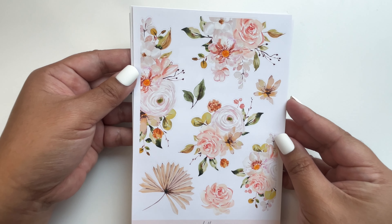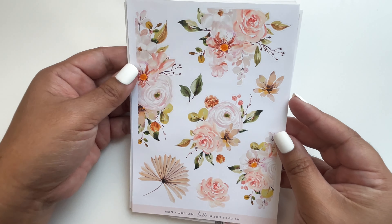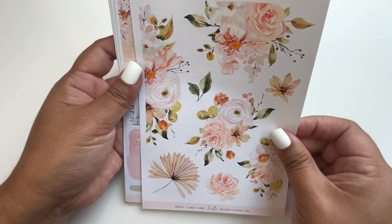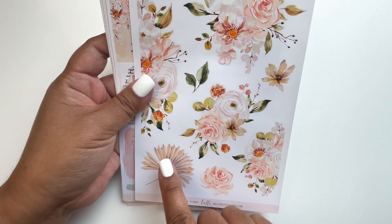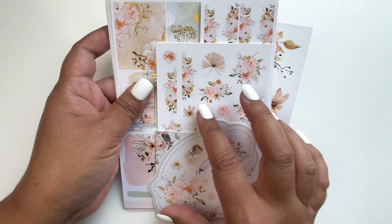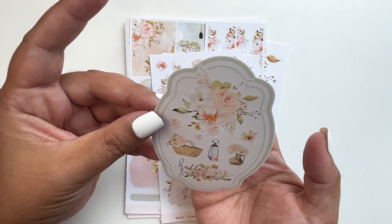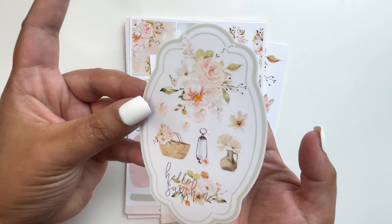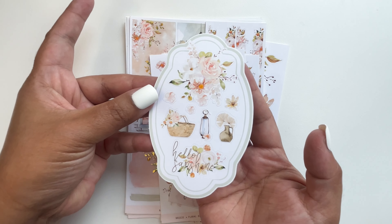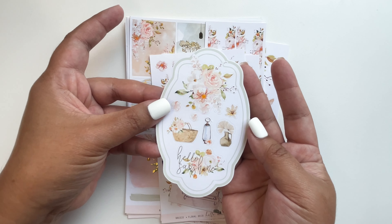I also got the large florals — some kits don't have this but the Breeze kit does. Oh my gosh, this fan is so cute — something different, it speaks of summer. The freebie I got is part of the kit since it's the same elements and theme — how nice!